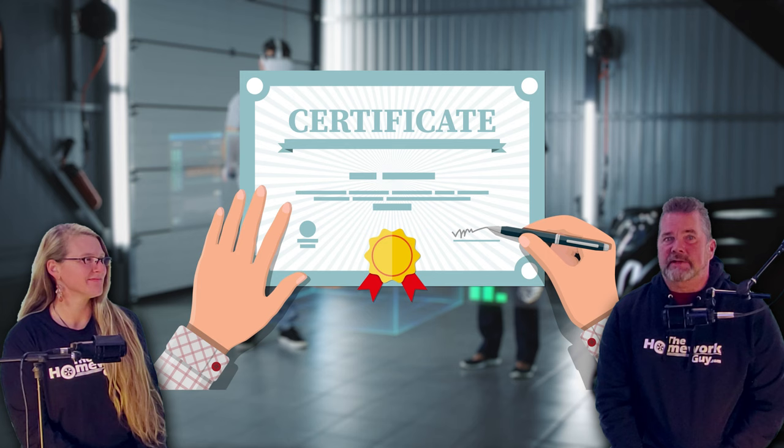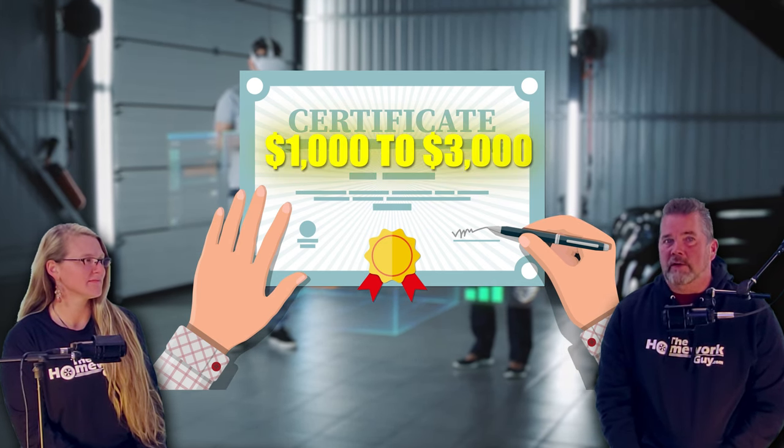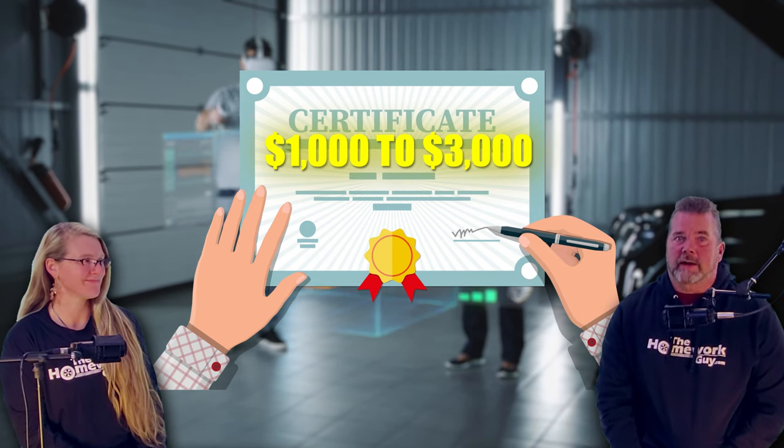Along with that certification comes an extra price tag. On average, CPO cars can cost anywhere from $1,000 to $3,000 more than their non-certified counterparts. At the end of today's show, we will share what brands of CPOs have a manufacturer-backed warranty, which is key to why you'd go with a CPO in the first place, and we'll also give details on those warranties. Simply by virtue of being a CPO, no additional book value is earned by this vehicle — it will not have greater resale value later. It's not worth more.